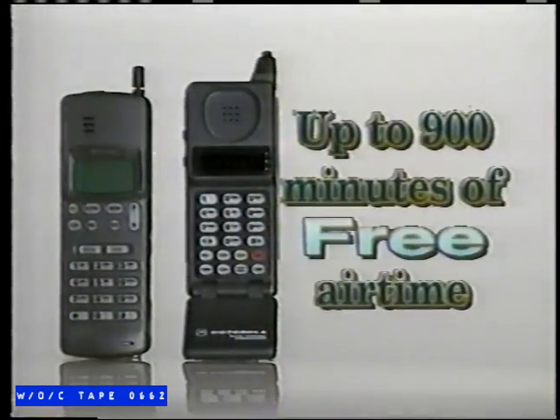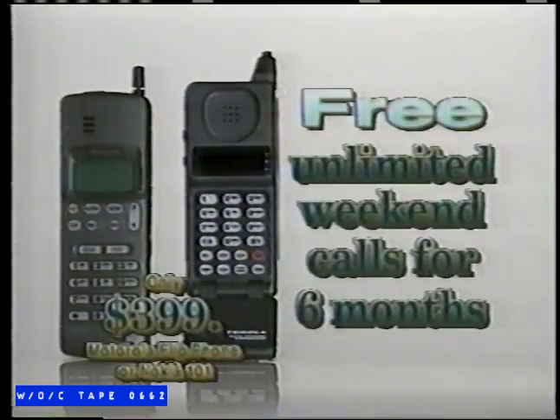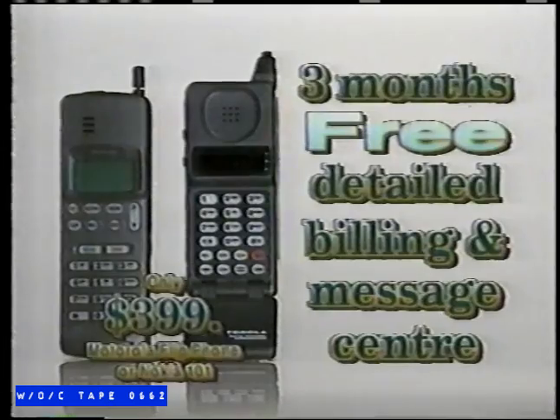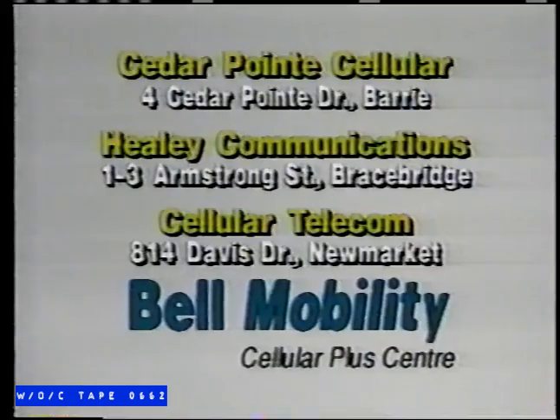Hi, it's Bell Mobility Cellular here. How would you like up to 900 minutes of free airtime, free unlimited weekend calls for six months, and three free months of detailed billing and message center? Sounds good, doesn't it? Talk to your Bell Mobility Cellular Plus Center — it'll even sound great in person. Find out more at Cedar Point Cellular Berry, Helic Communications in Bracebridge, or Cellular Telecom in Newmarket.